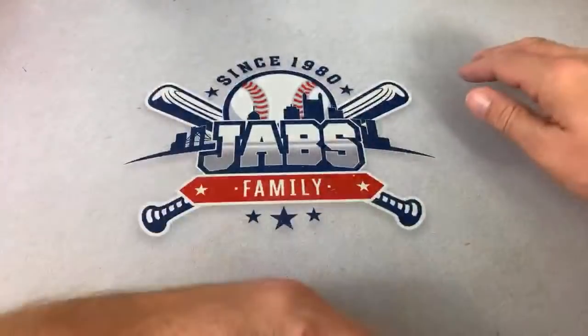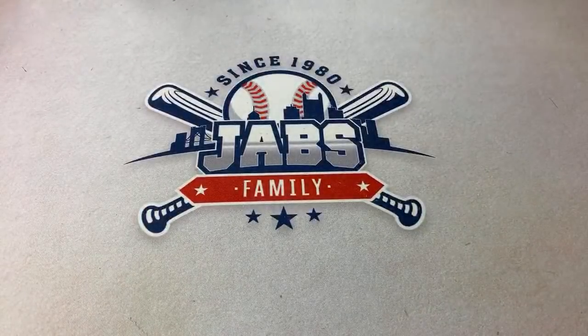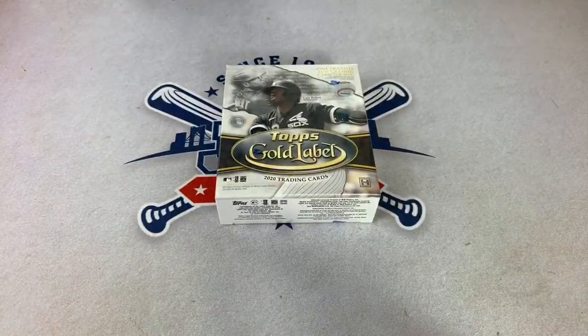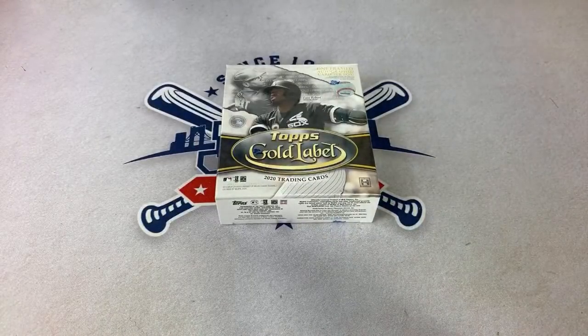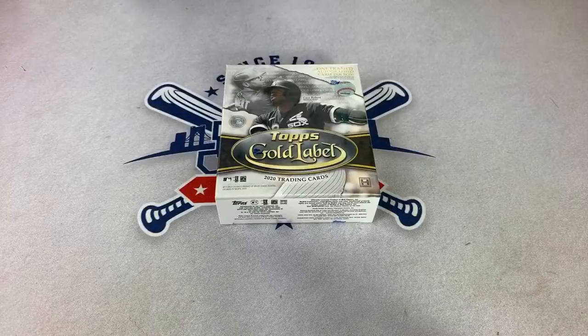Let me get some of the residue off the screen from our last break — the Baseball Card Exchange authenticated break. Alright, first box up, we're going to start with Gold Label. I'm going to jump all over the place here, there and everywhere, so it's not just going to be Gold Label for an hour and a half and then Triple Threads — it's going to be mix and match. Our first box of Gold Label is for Steven.